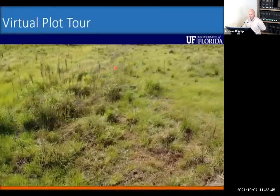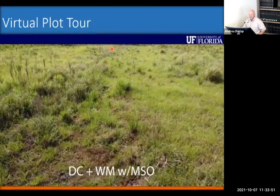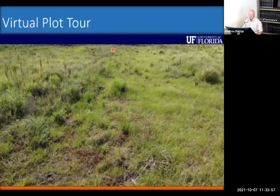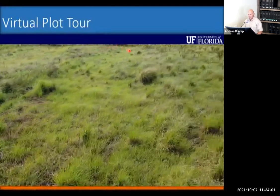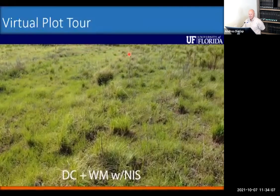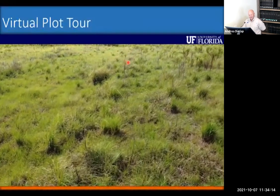If you look at the center of the screen when stopped, that is the center of the plot looking straight ahead. Duracor plus Weedmaster with MSO performed similarly to Duracor plus PastureGuard with MSO. Duracor with Weedmaster using non-ionic surfactant was still slightly better than Duracor plus PastureGuard with non-ionic surfactant.